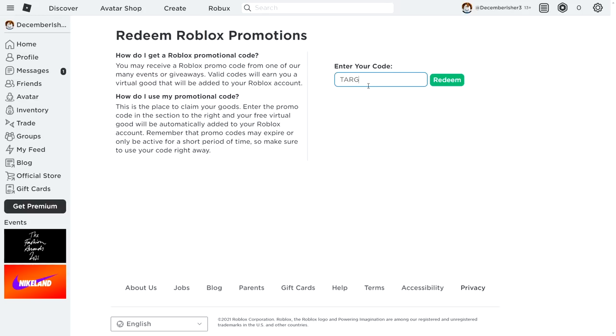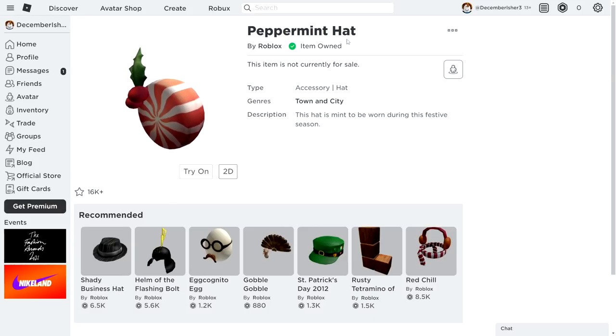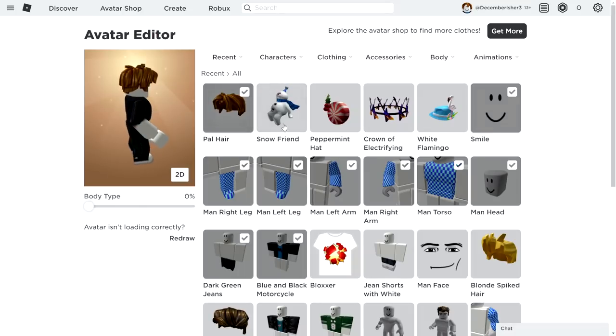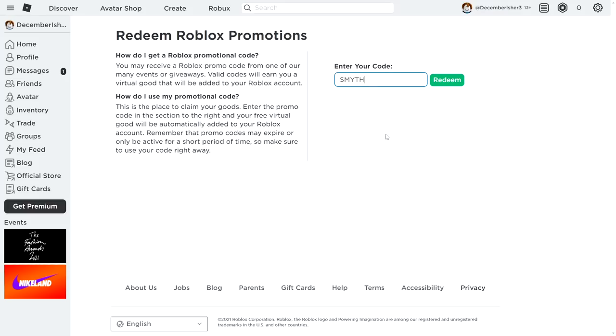Next, redeem code TARGETMINTHAT2021 to get the Peppermint Hat accessory — a Christmas-themed item. Then redeem AMAZONFRIEND2021 to get the Snow Friend accessory, which is a snow shoulder item. Both codes say 'successfully redeemed' and give you the items instantly.